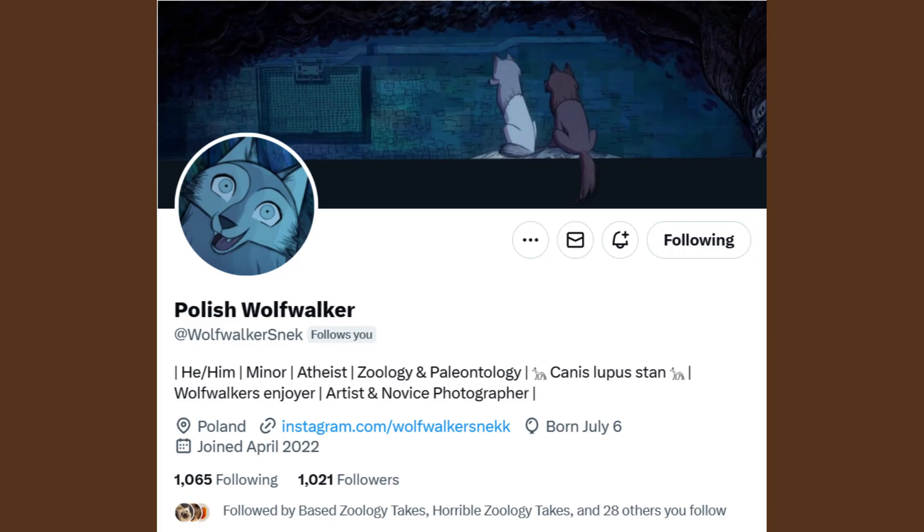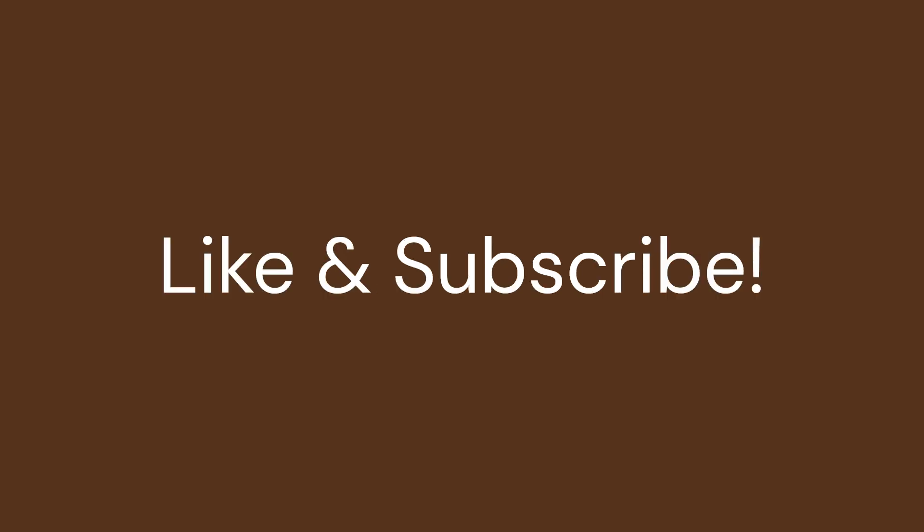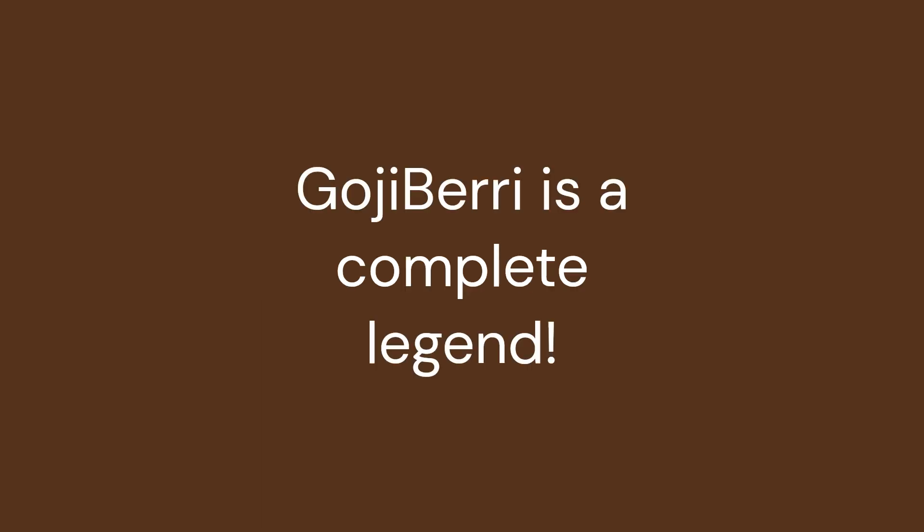A massive thank you to Polish Wolf Walker for contributing all of the photos of Paleosuchus that you've seen in this video — without them, this video would not have been possible. Go follow them on YouTube and whatever other platforms they've linked. Thank you to everyone who is continuing to support the channel, and thank you for 800 subscribers. I've been dealing with a lot of burnout, but this series has been a massive passion project for me. Crocodiles, caimans, alligators, gharials, and false gharials are such amazing animals, and without you guys I wouldn't be able to make these videos. Thank you to my Patreon supporters GojiBerry, CompleteLegend, and everyone else who has supported this channel.